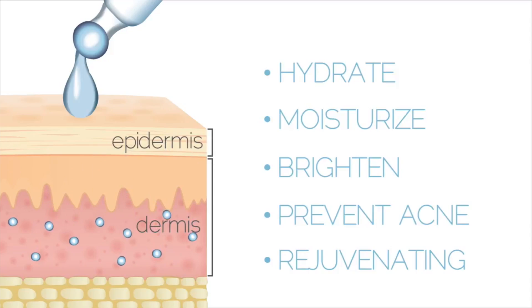Because the molecules are smaller, the serum can reach the deeper layers of our skin. The active molecules penetrate inside, which improves our skin.